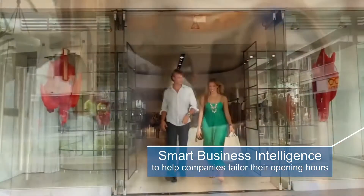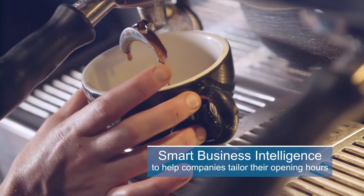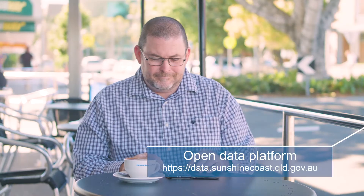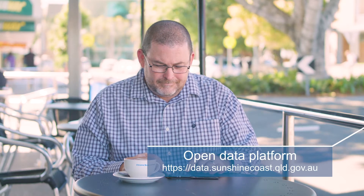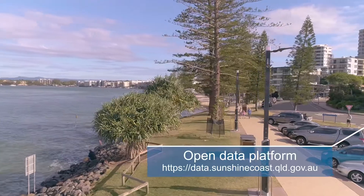Smart business intelligence including smart wi-fi to help businesses tailor their opening hours to respond to event opportunities, and council's real-time open data to help local developers create apps and generate sales, driving innovation, growth and employment opportunities across our region.